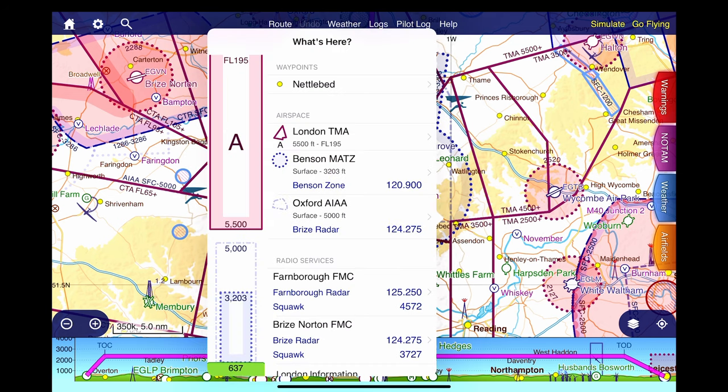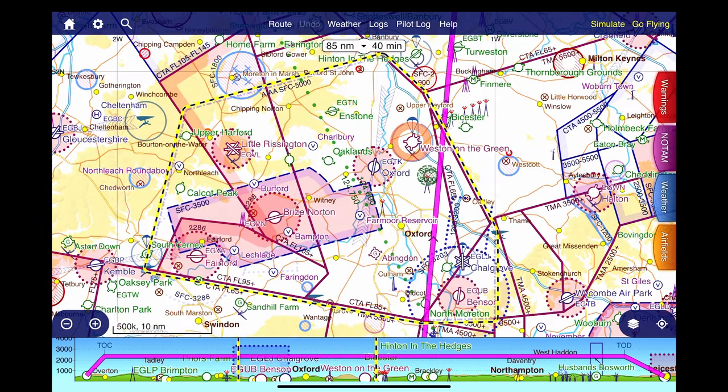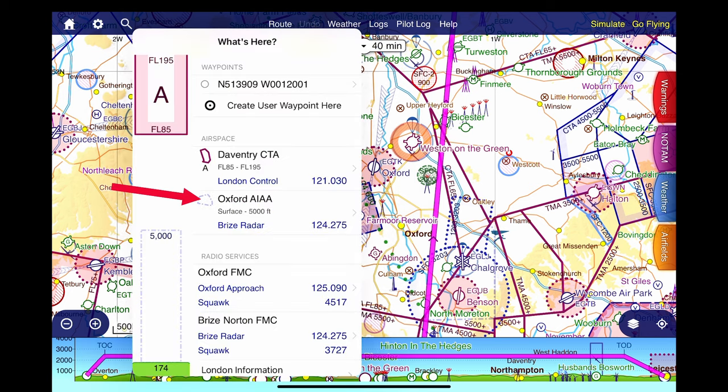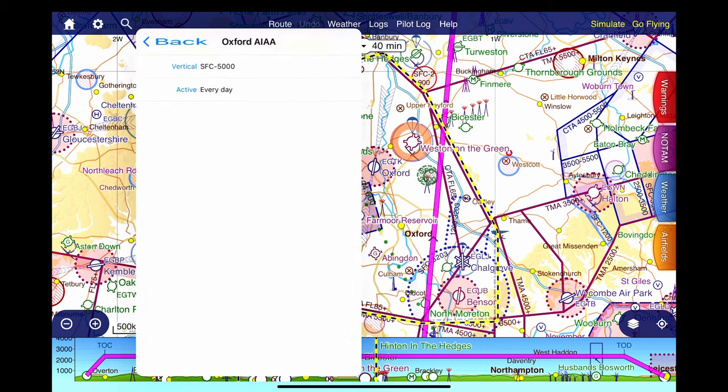Interrogating that zone we find the MATZ is from surface to 3,203 feet above sea level on the QNH. The airspace is controlled by Benson Zone on 120.900 and it is active every day. As we leave the Benson Zone we will be in the Oxford Area of Intense Aerial Activity, known as the Oxford AIAA, depicted with a black and yellow border. It extends from the surface to 5,000 feet and is active every day.